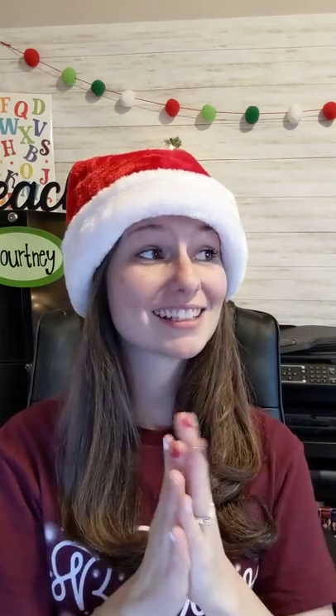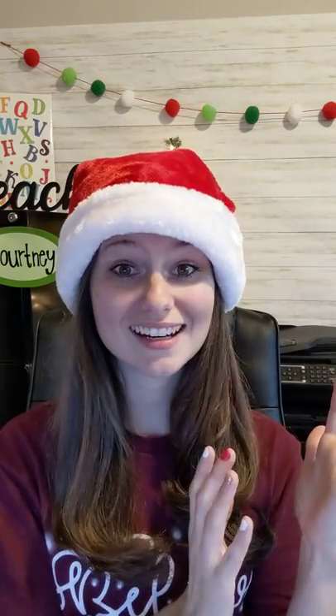Hey, hey guys, teacher Courtney here. I wanted to do a video just to show you what I do if I'm going to yawn in class. So if you're up early or if you're teaching late at night, if you're teaching anytime, yawning is just — it just happens.